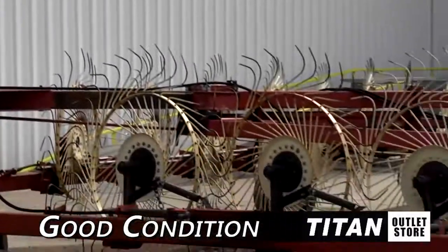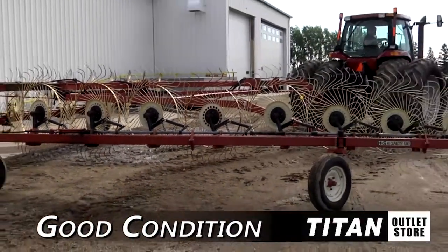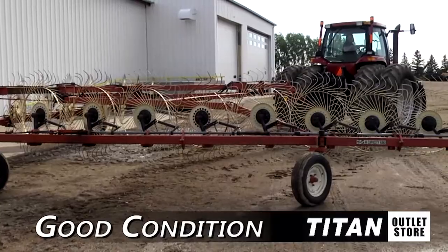Hello and welcome to the Moorhead Titan Outlet Store. In today's video, we're looking at a H&S 16 in good condition. Let's look at some of the features on this wheel rake.